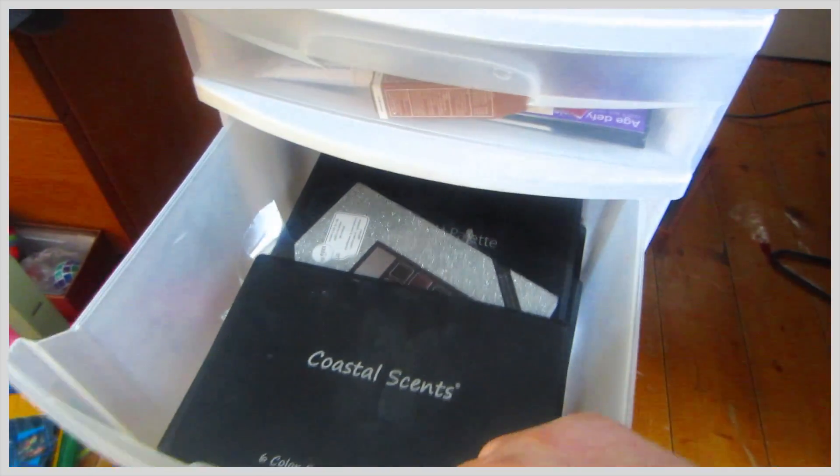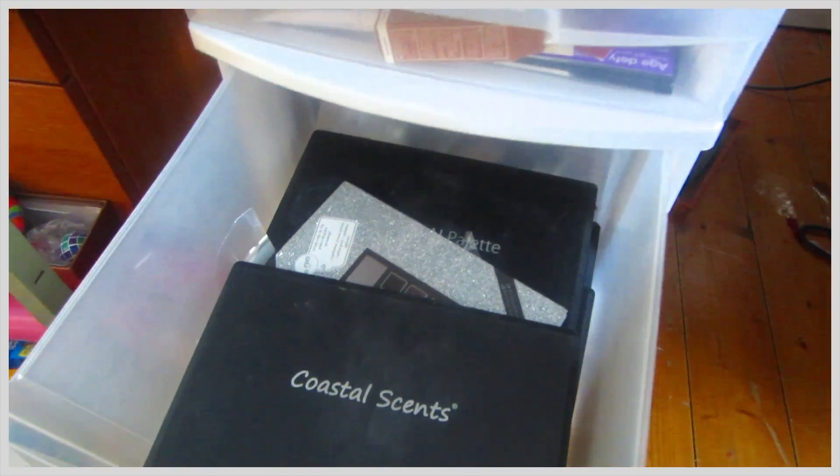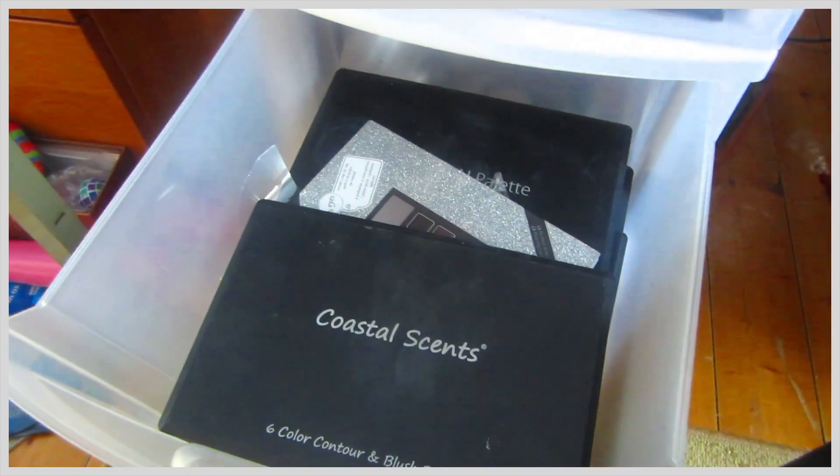These are all just my palettes. I have MAC, Coastal Scents, and Ben Nye. My majority of palettes are Coastal Scents just because they're cheaper.